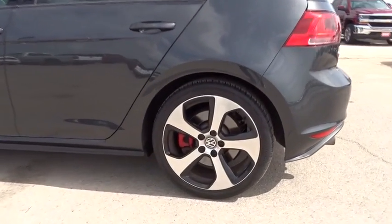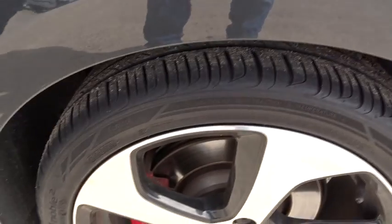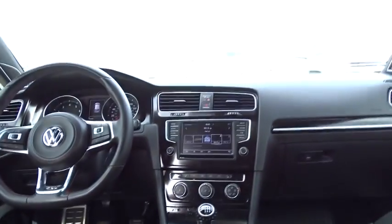Bluetooth, leather wrapped steering wheel, driver airbag, adjustable steering wheel, power steering, cruise control, keyless start, aluminum wheels, floor mats, 4 wheel disc brakes, FWD, AM FM stereo radio.